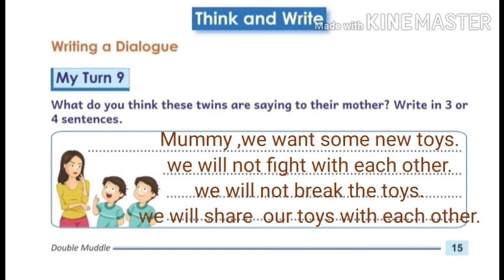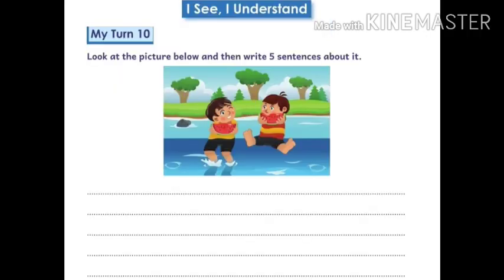Mommy, we want some new toys. We will not fight with each other. We will not break the toys. We will share our toys with each other.